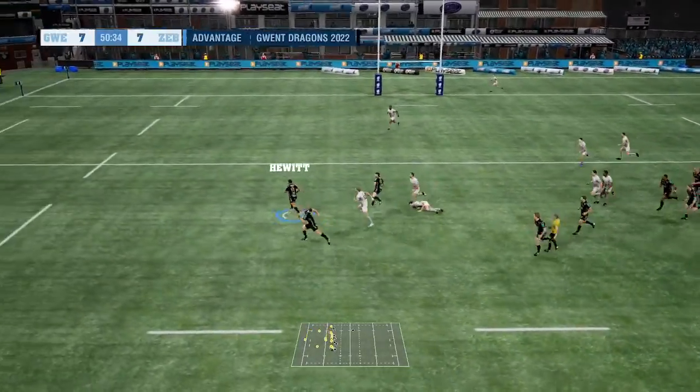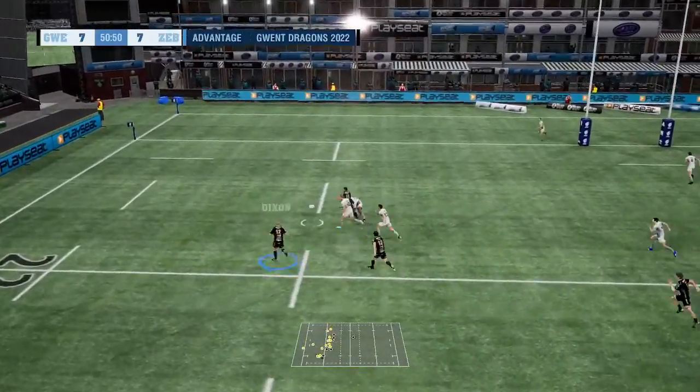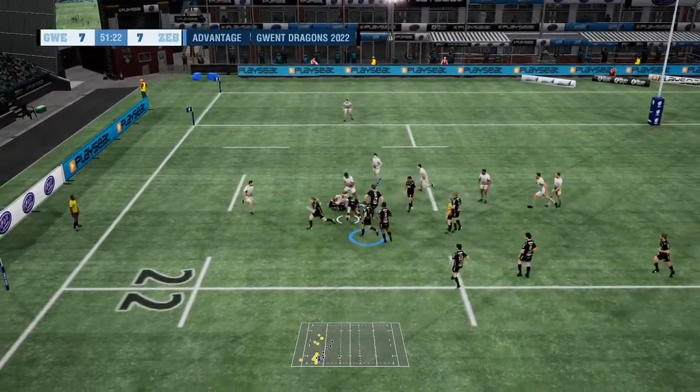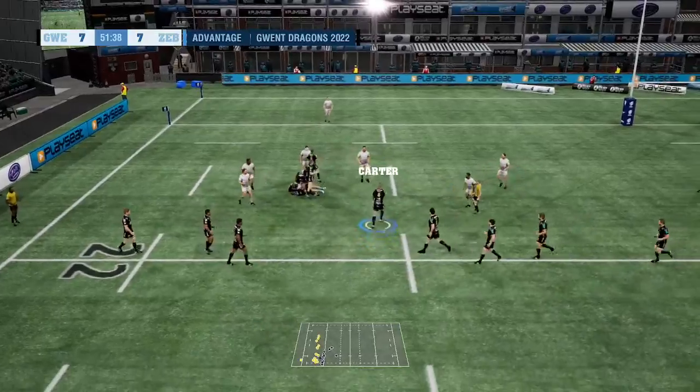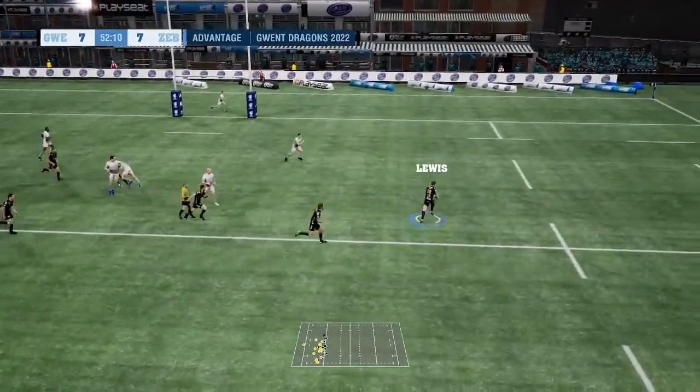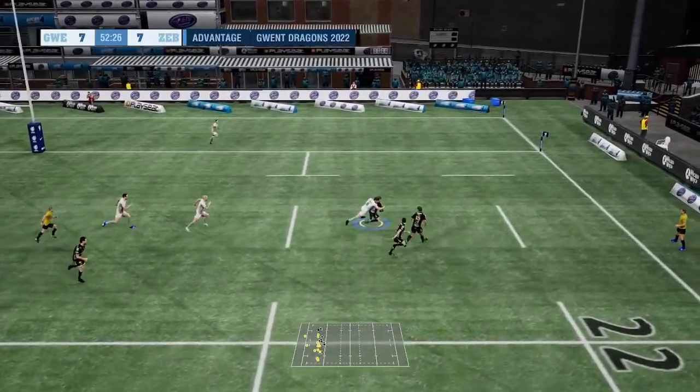Lewis crunched in the tackle. Hewitt brings it over the 22. Back he goes. Williams gets the ball away, spins it on — threat taking, on his way to the try line.